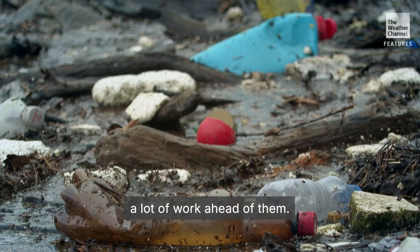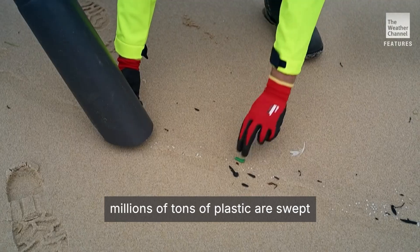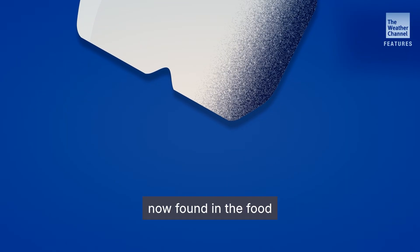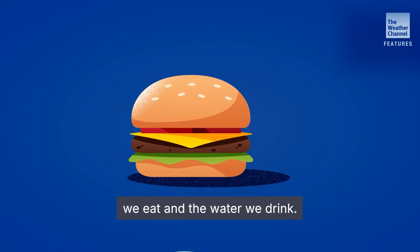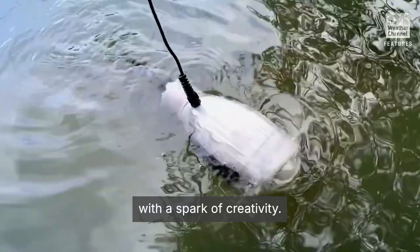But Gilbert and team have a lot of work ahead of them. Every year, millions of tons of plastic are swept from our streets into the ocean. Over time, it breaks down into toxic microplastics, now found in the food we eat and the water we drink. This is science's chance to fight back with a spark of creativity.